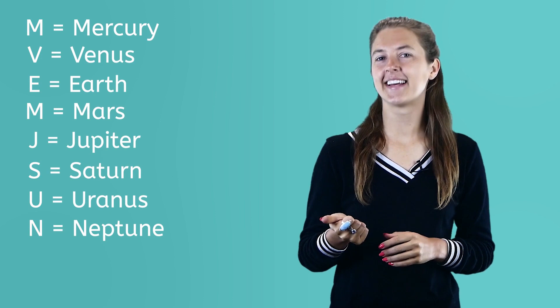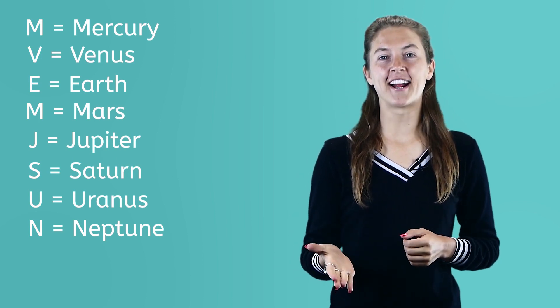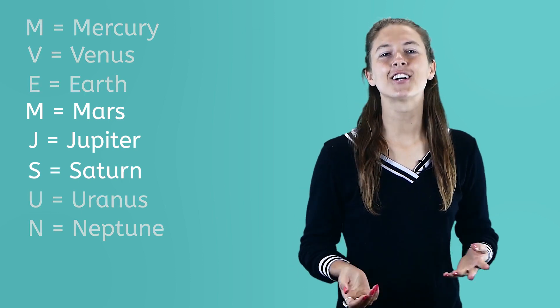They are Mercury, Venus, Earth, Mars, Jupiter, Saturn, Uranus, and Neptune. Let's take a closer look at the next three planets.